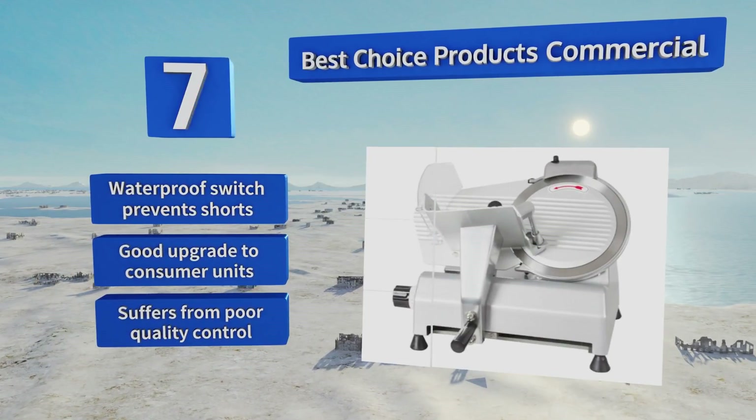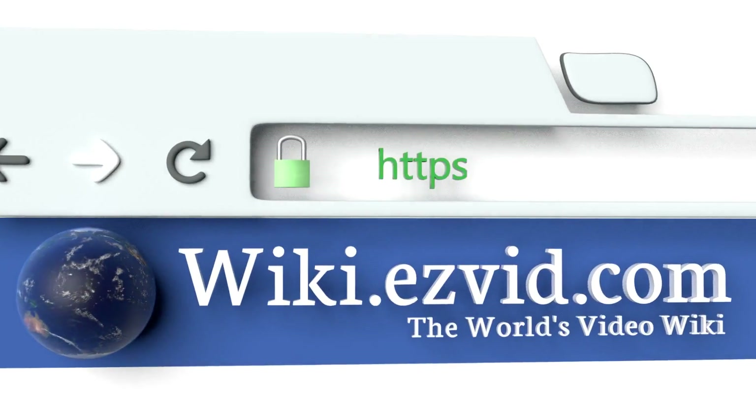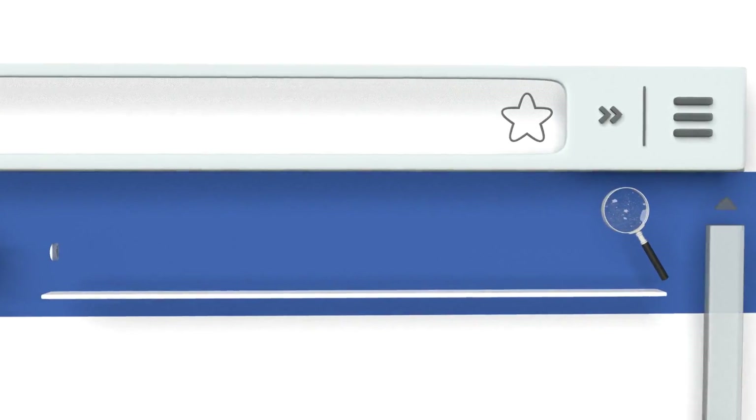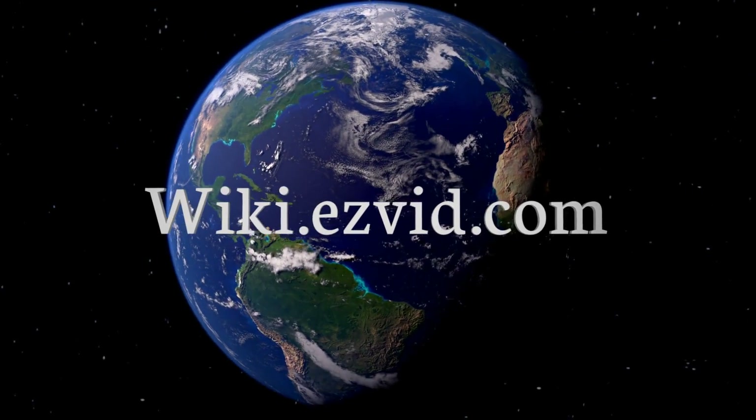Our newest choices can only be seen at wiki.ezvid.com. Go there now and search for electric food slicers, or simply click beneath this video.